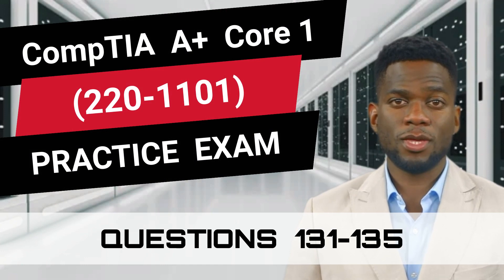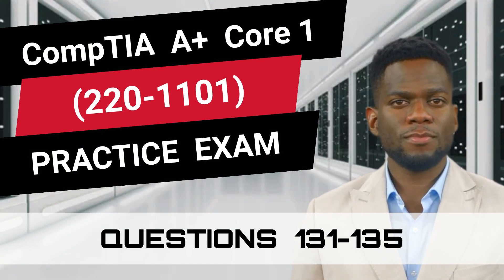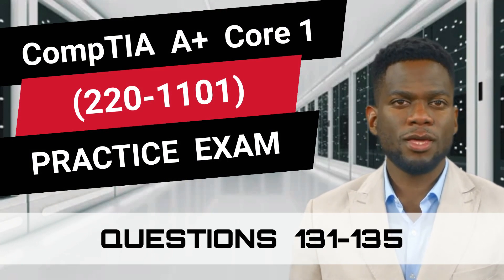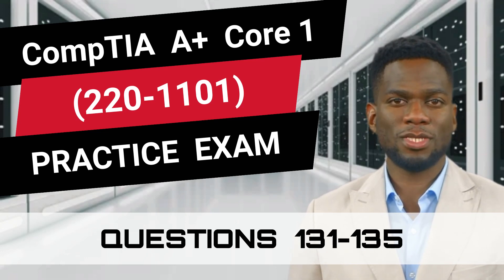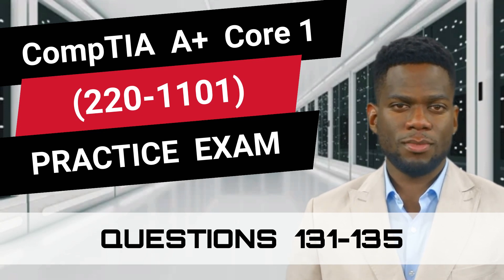CompTIA A Plus Core 1, 220-1101 Practice Exam, Questions 131-135. This video is part of our Practice Exam video series and is filled with questions that closely resemble the real exam. So are you prepared to test your knowledge? Great, let's begin.